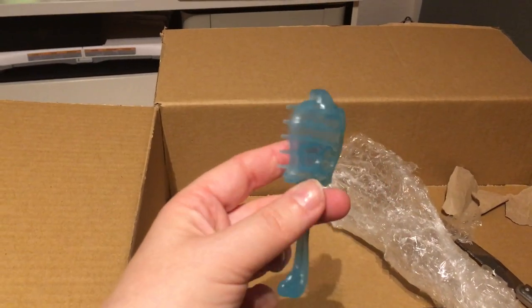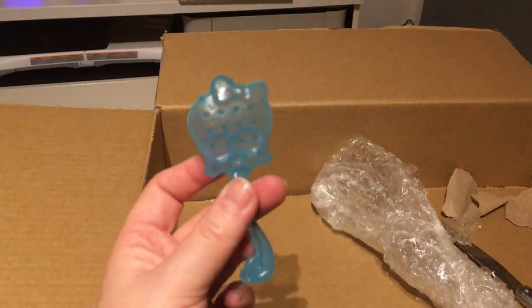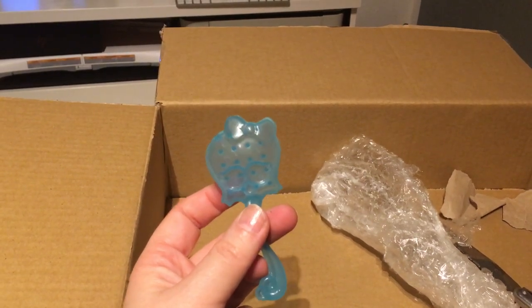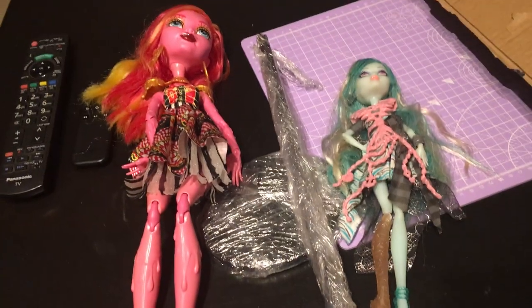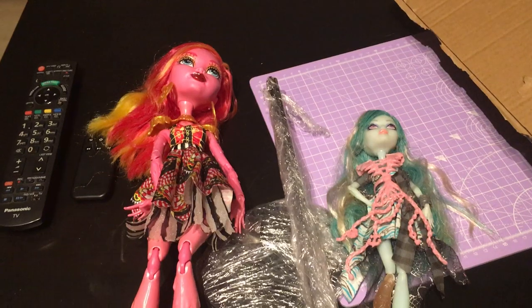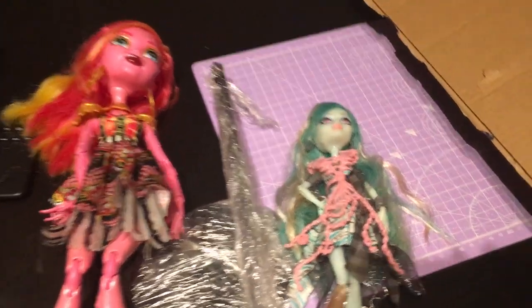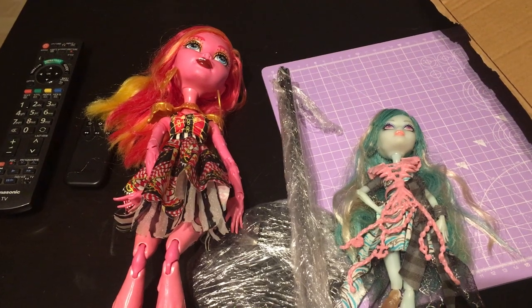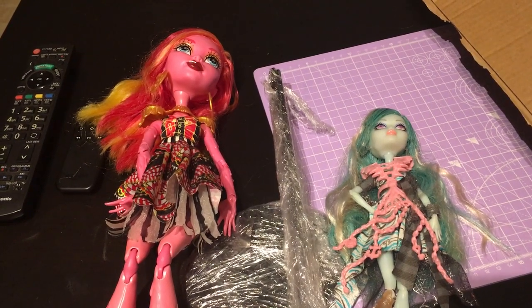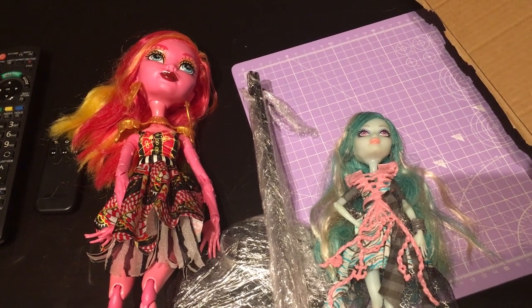I usually don't keep all the combs, but the Haunted line combs are different from the others so I try to keep one of each when they're different. Vandala doesn't come with a stand but she was only 15 euros, and I got a discount because I ordered two plus shipping from Germany. I was actually expecting two other ghouls to arrive first — which I won't reveal yet — but these were a nice surprise. Tell me what you think about these girls, do you have them? See you next time, bye!